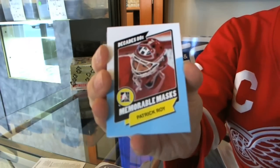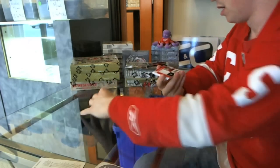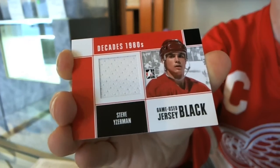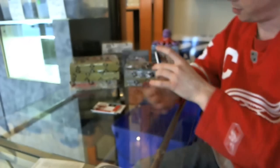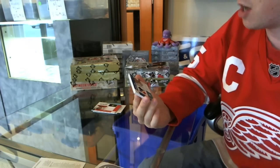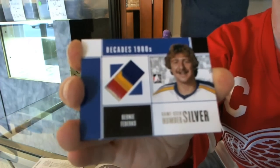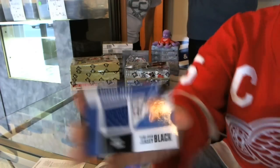Memorable masks — Patrick Law. We've got a game used jersey black, Steve Eiserman. That's pretty — we've got a four color game used, silver out of three, Bernie Federko. Out of three! Oh, that's nice — little colors game used jersey black, Marcel Dionne.